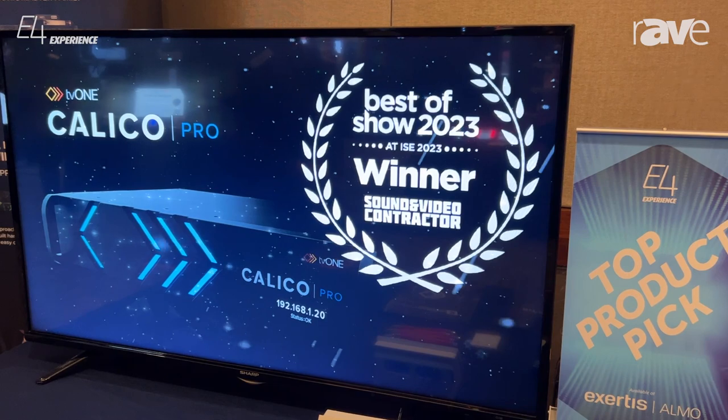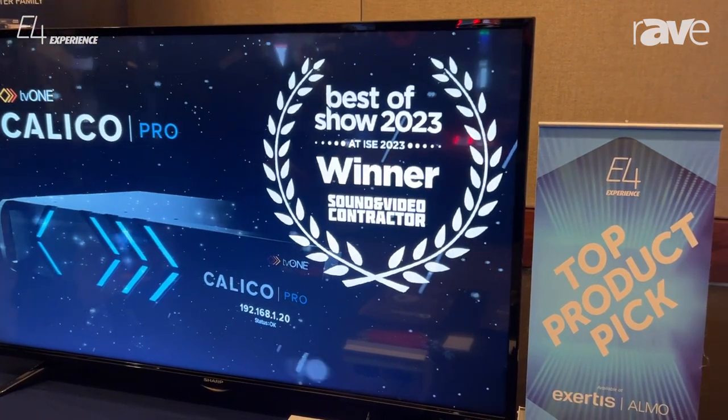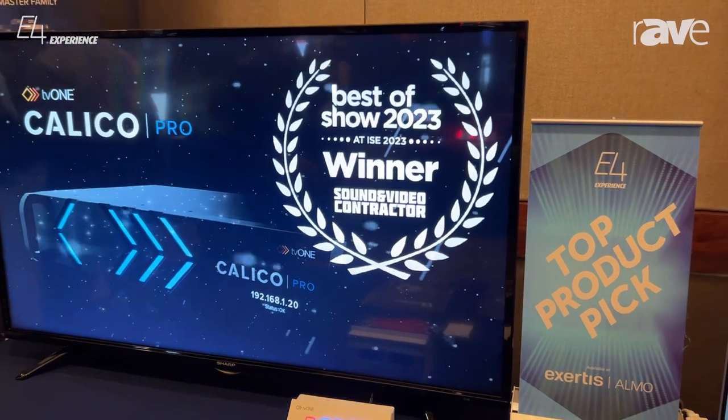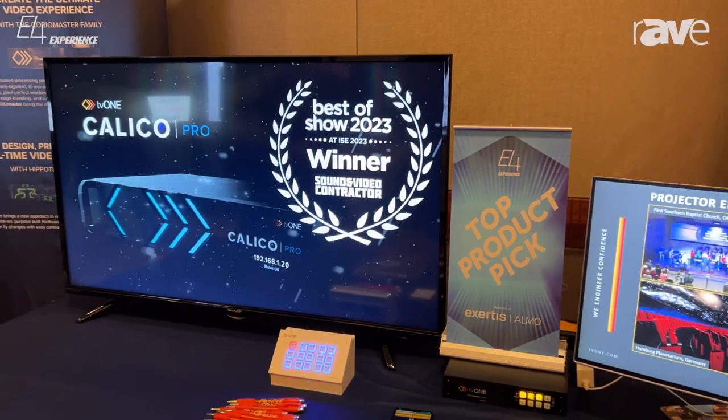That is shown by our Green Hippo product, which is one of our new products, which we took on about two years ago. TV1 purchased the Green Hippo — that's called the Hippotizer.